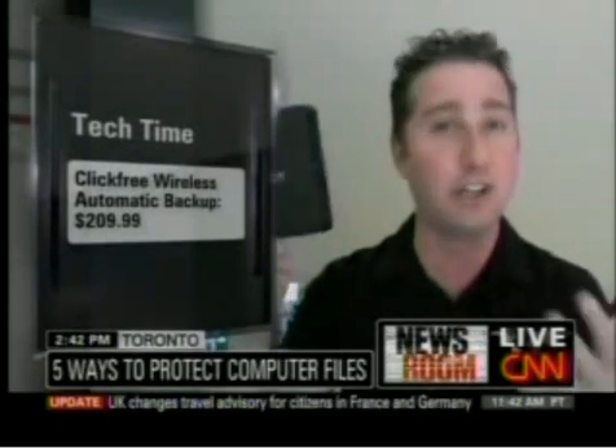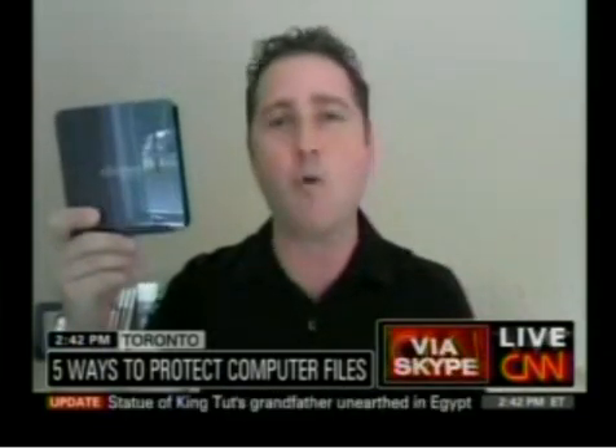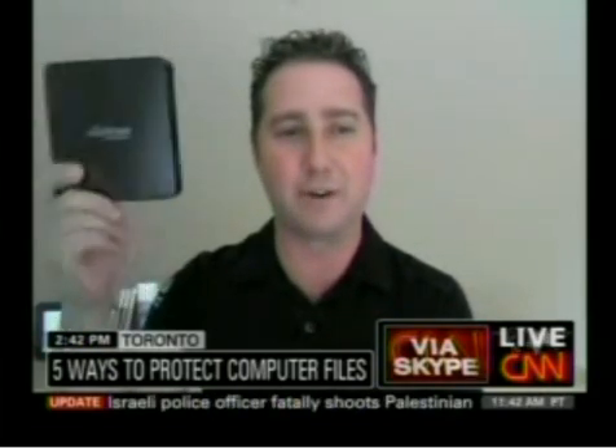Let's begin with this ClickFree wireless automatic backup. This is one of five cool solutions we're going to look at today. This ClickFree drive is the world's first wireless drive that can automatically backup from multiple PCs or Macs in the home. As long as you have a wireless network, you simply keep this anywhere in your home, schedule a backup time — say 2 in the morning, 3 in the morning — and then automatically, over the air, it'll backup everything to this drive. It stores 500 gigabytes of data, or a half a terabyte, and it retails for $210. You can go to clickfree.com to learn more about that.